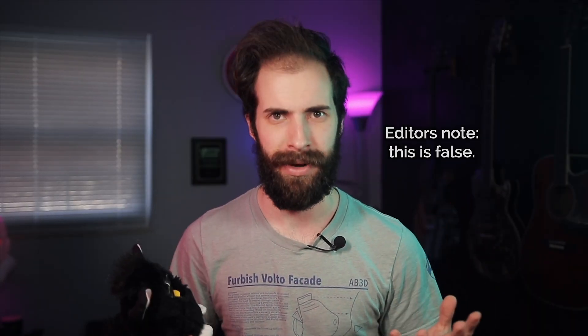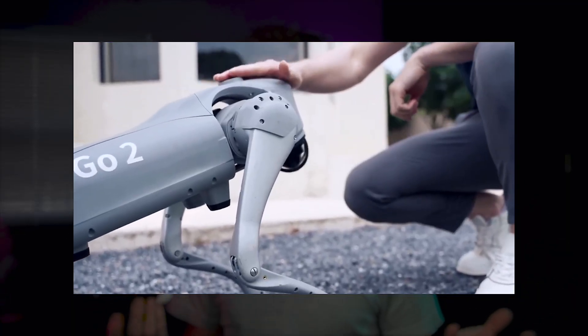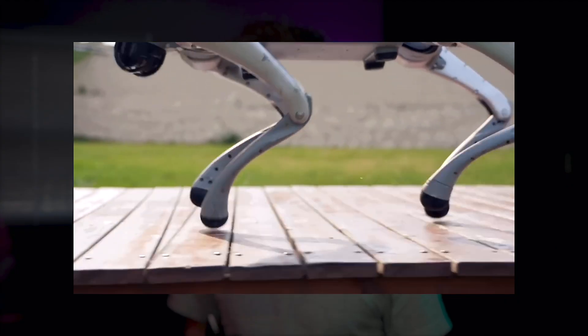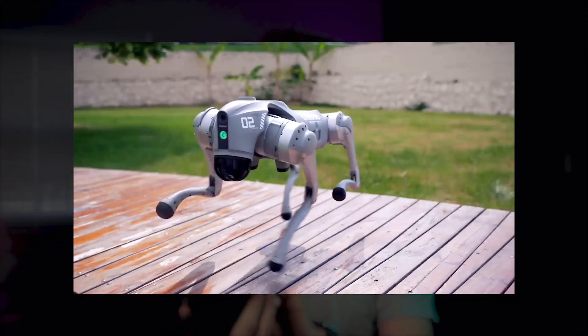A couple months ago, I turned YouTubers Evan and Caitlin into human Furbies by making them masks that form fit to their face. They really seemed to like them, so Evan and Caitlin practically begged me to make them another Furby. Their plan is to take one of those walking robot dog things and turn it into a giant walking Furby.